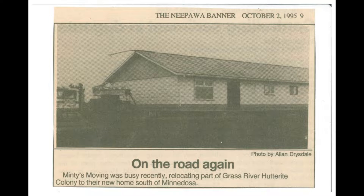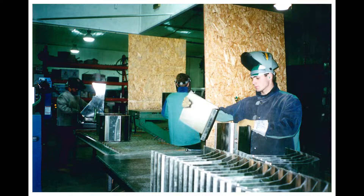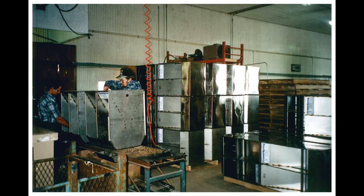In 1995, families from Grazeria Colony moved to a small farm about 8 kilometers south from Minendoza, Manitoba. Instead of going in the direction that most colonies did with livestock at the time, the Brethren of Odana made a unanimous decision to invest in custom fabrication.